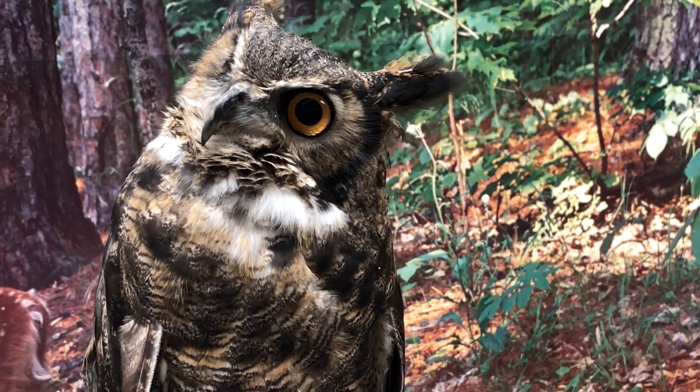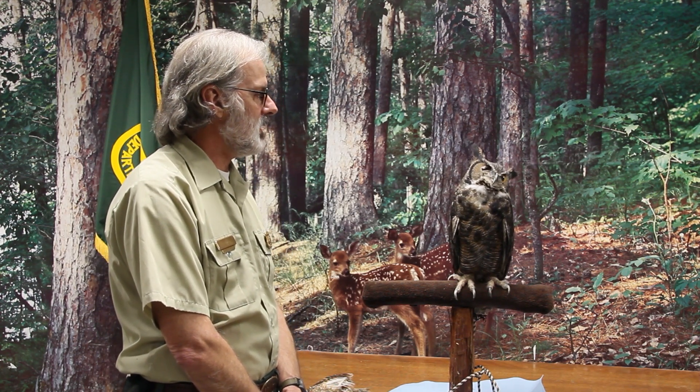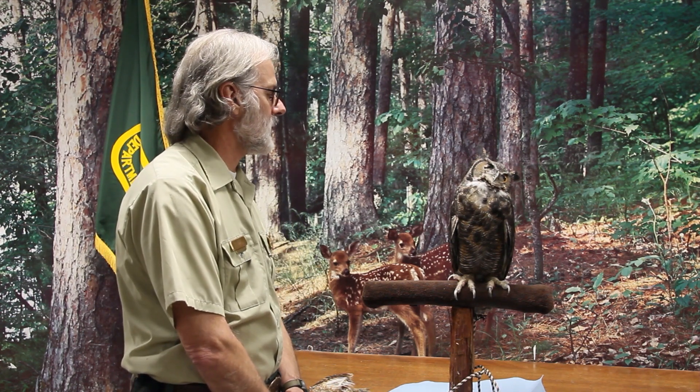Jack has been taken care of by Dr. Jean Cipher, who runs the clinic. He's a great horned owl, about 14 years old. And I'm going to go through all the different attributes that make this animal such a great alpha predator.